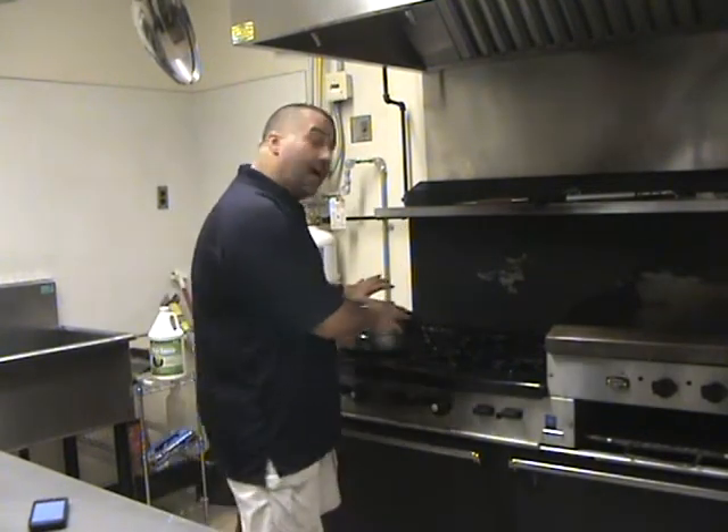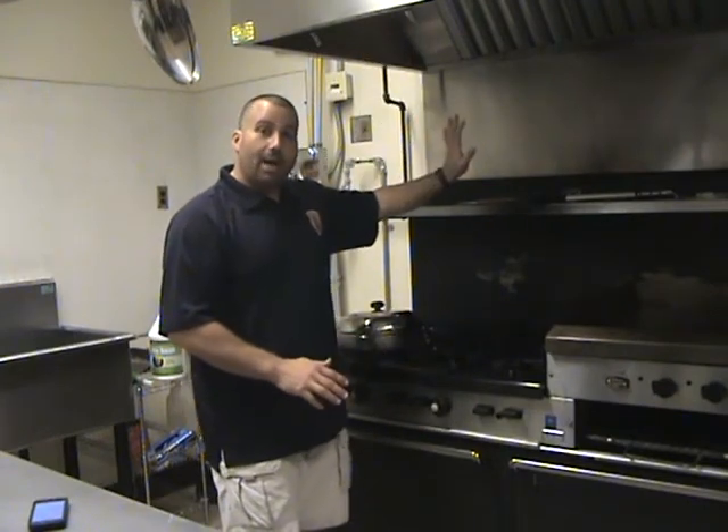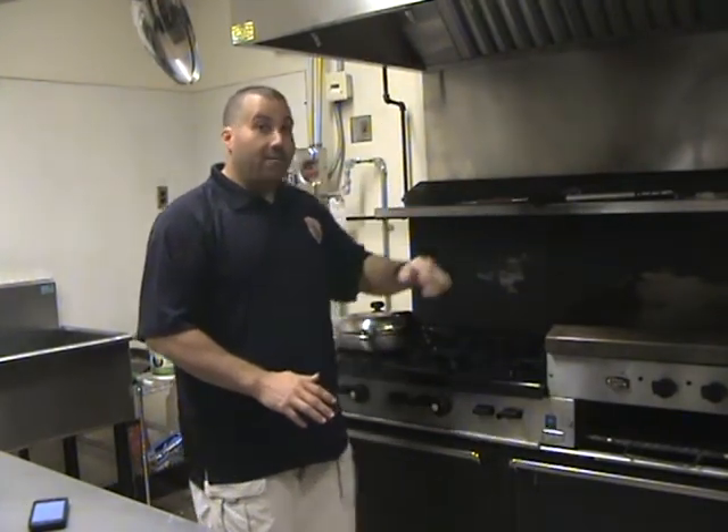Just because you had a small fire on the stove does not mean it didn't extend up into the cabinets and into the walls. Very often you think the fire is out, and several hours later you smell smoke. Then you call the fire department and it's too late. So get everybody out of the house.